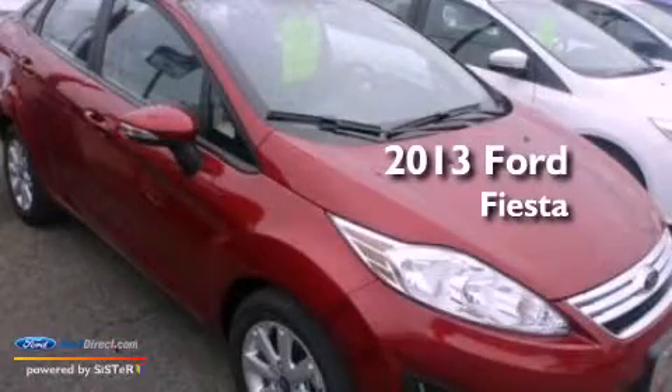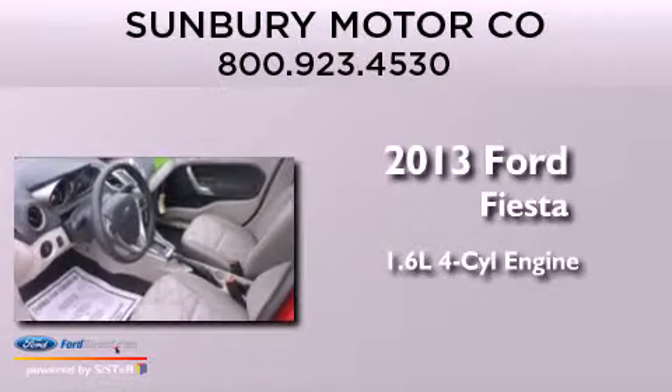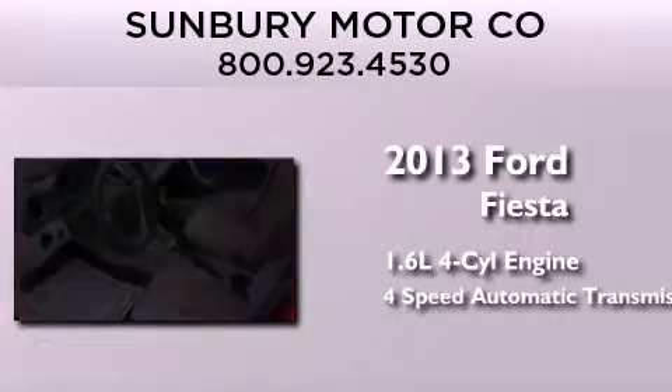This is a brand new 2013 Ford Fiesta. It has a 1.6-liter 4-cylinder engine and a 4-speed automatic transmission.